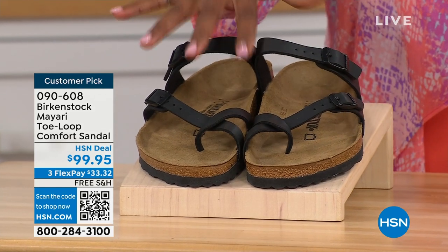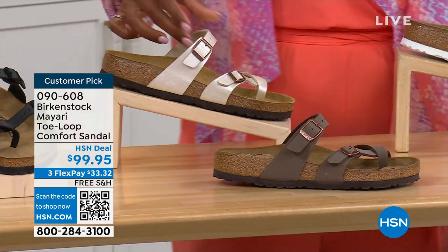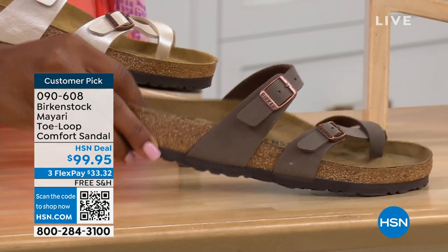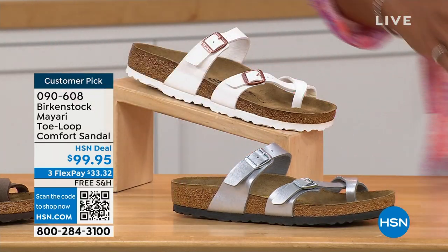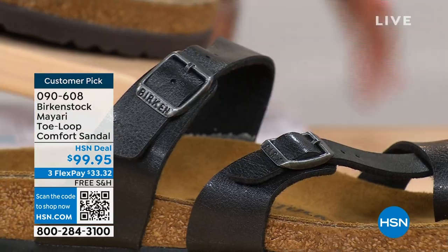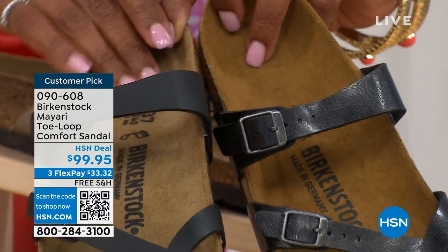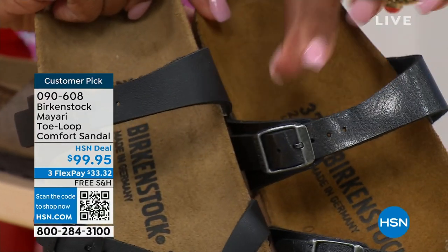We've got them in black — a nice matte flat black. This one is called Antique, a pearlized color. We also have it in Mocha. There's White and Silver. We also have it in Graceful Taupe. This one is called Licorice. I'm going to pull the black and the licorice right next to each other so you can see the difference. Black is a matte black; Licorice is shiny. You'll also notice that the footbeds are different colors as well. If you want matte, go black. If you want a little bit of sheen, go Licorice.